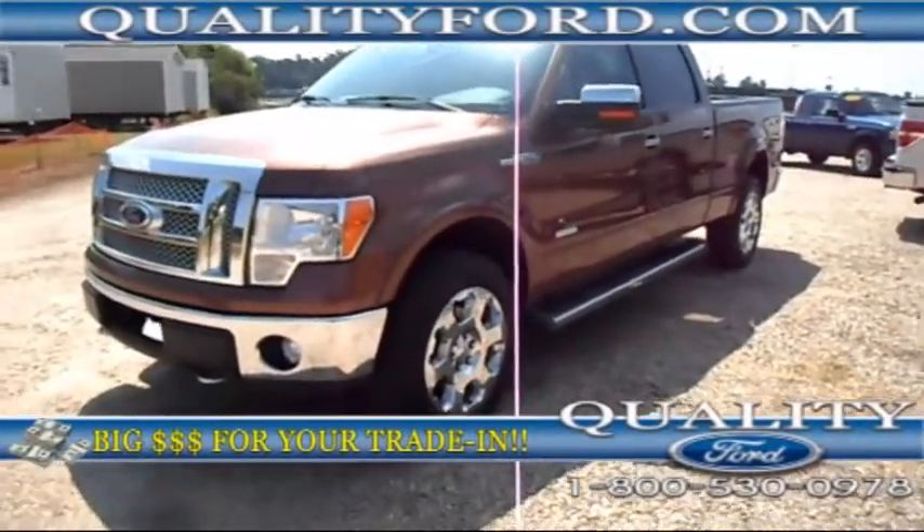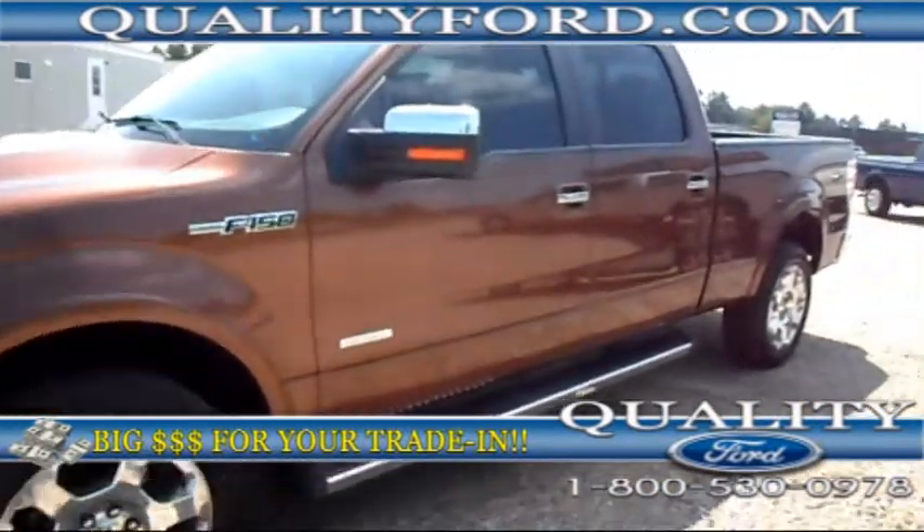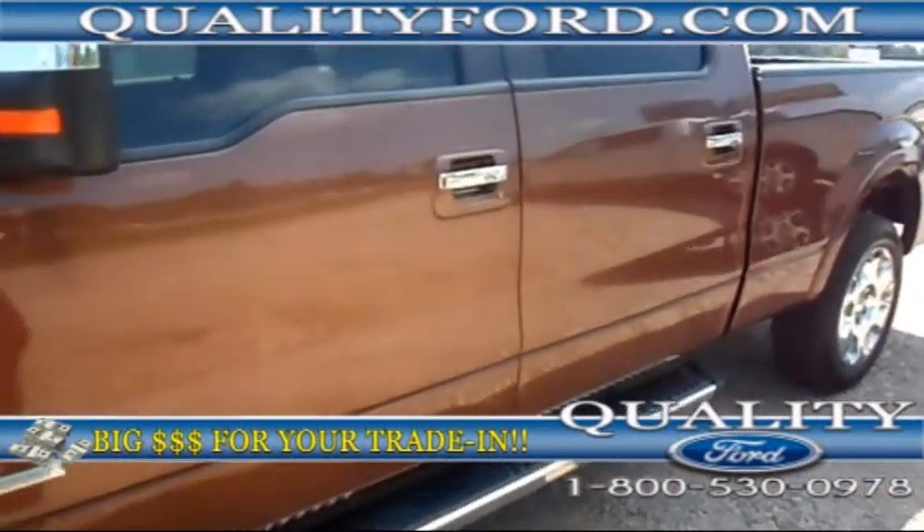Hey guys, this is Josie from Quality Ford in Whiteville, North Carolina. Today I'm going to be showing you this 2011 Ford F-150 Lariat.